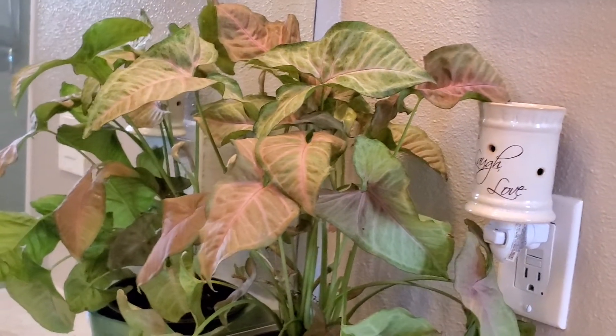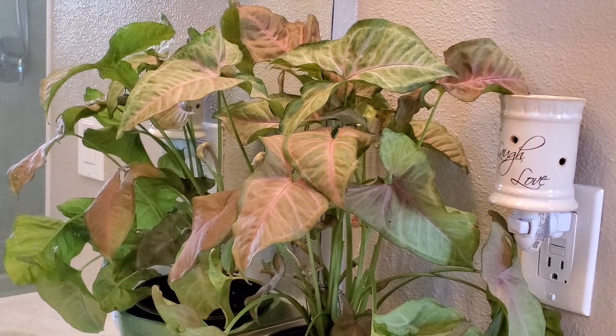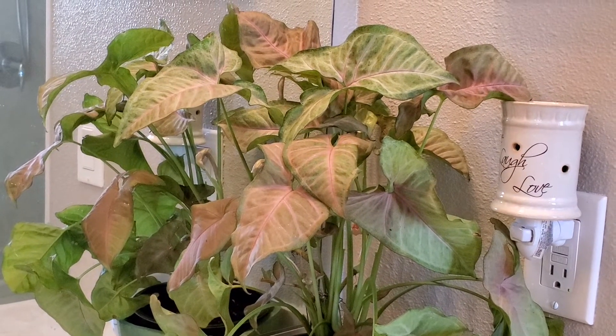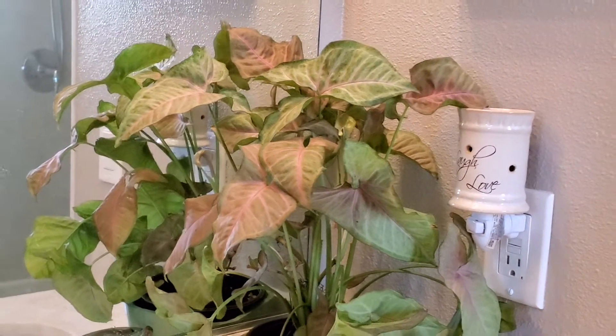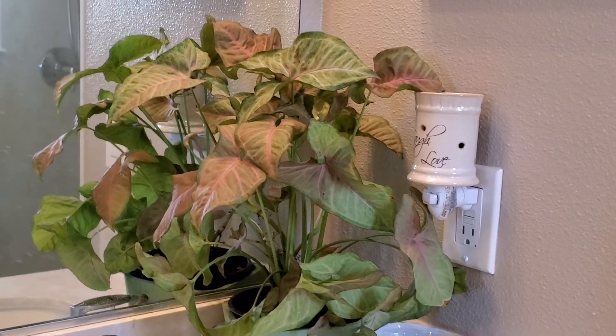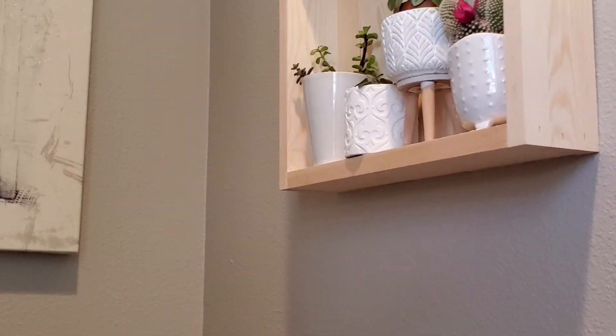I have propagated some stems out of this one and gave them to my friend. She told me it's doing well and the roots are holding well. I only propagated it in water, which is amazing.